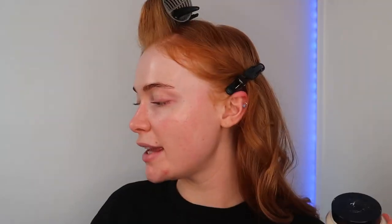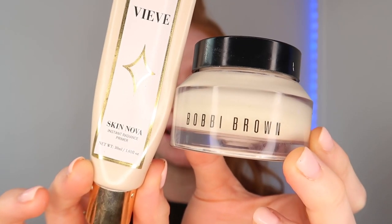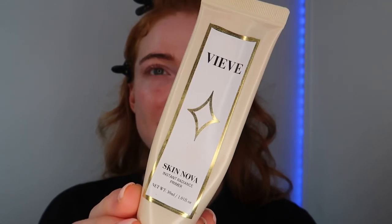Into primers - my two favorite ones are these two. The first one is the Bobby Brown Vitamin Rich Face Base; it's expensive but my goodness it is so worth it. Then also Vive Skin Nova, which I absolutely adore - how this makes my skin look is honestly stunning. If you're looking for a dewy primer then Skin Nova is your girl, but if you want something more moisturizing that's the Bobby Brown. I've recently started using the dupe for the Bobby Brown from Aldi and it's actually so so good, but they're so hard to get your hands on.